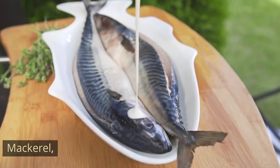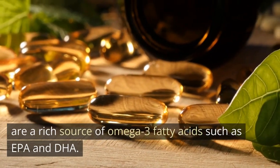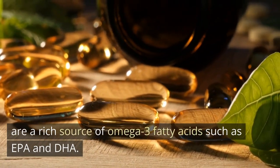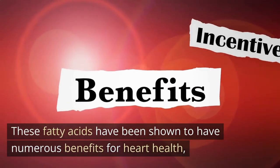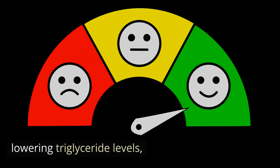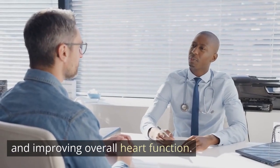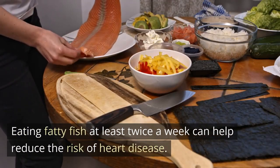Fatty fish. Fatty fish such as salmon, tuna, mackerel, herring, and sardines are a rich source of omega-3 fatty acids such as EPA and DHA. These fatty acids have been shown to have numerous benefits for heart health, including reducing inflammation, lowering triglyceride levels, and improving overall heart function. Eating fatty fish at least twice a week can help reduce the risk of heart disease.